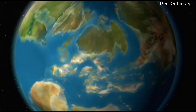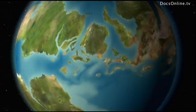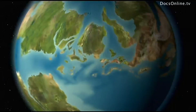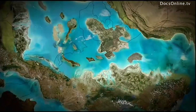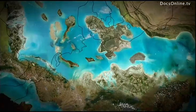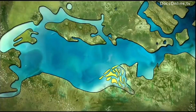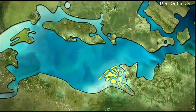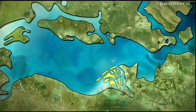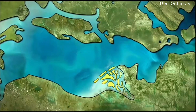Two continents had formed — Gondwana and Laurasia. They drifted further and further apart, and the primeval Tethys Ocean between them expanded accordingly. In the region of what is today the North Sea, the climate was humid and tropical. The North Saxon basin was covered by an inland sea. To the west of Hanover, where Obernkirchen is today, there was a lagoon landscape with small sandy islands.